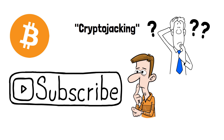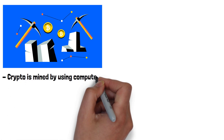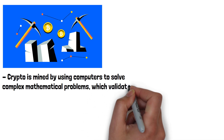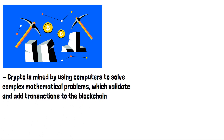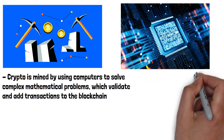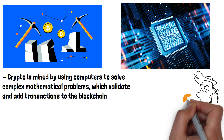To understand what cryptojacking is, we first need to understand how cryptocurrency mining works. Crypto is mined by using computers to solve complex mathematical problems, which validate and add transactions to the blockchain. This process, called proof of work, requires significant computing power. Miners are rewarded with newly created cryptocurrency coins for their efforts in securing the network and processing transactions.